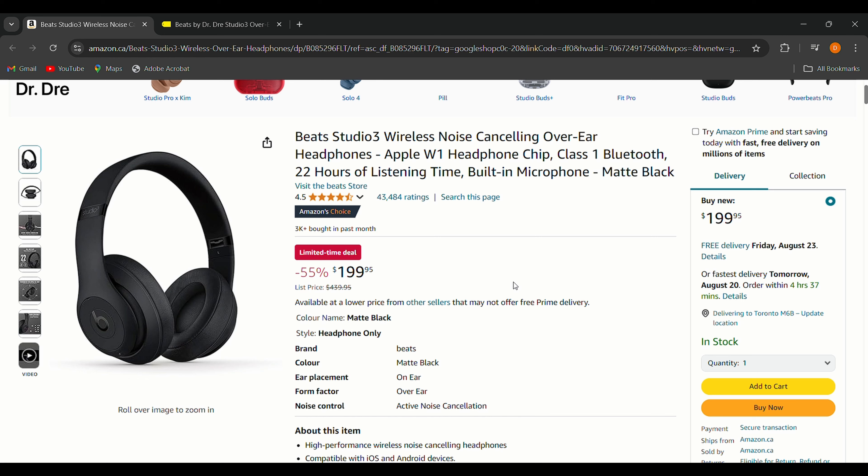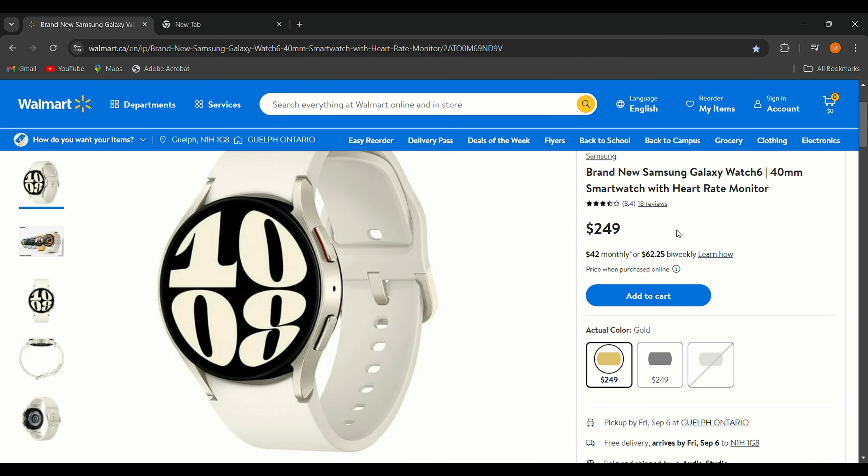The only thing I'm not a fan of is the sound quality, which isn't the most balanced compared to other higher-end headphones. But overall, this is a great deal if you're a Beats fan who needs a solid pair of noise-cancelling headphones at a low price. Finally, the Samsung Galaxy Watch 6 for only $249.